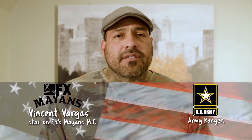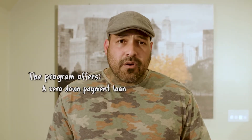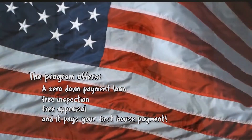Long before I was an actor, I was an Army Ranger for the United States Army. So the VA loan is near and dear to my heart. It's a complex loan and a difficult process, and so I've partnered up with Real Estate Essentials and we started a program called the VA Home Alliance. It will include a zero down payment loan, a free inspection, a free appraisal, and for a thank you for your service, they will pay your first house payment. Not only does this make the process easy, but it also offers a lot of benefits. Please check out the website.